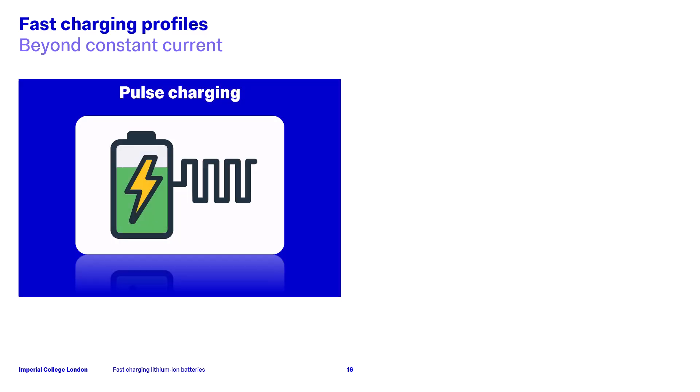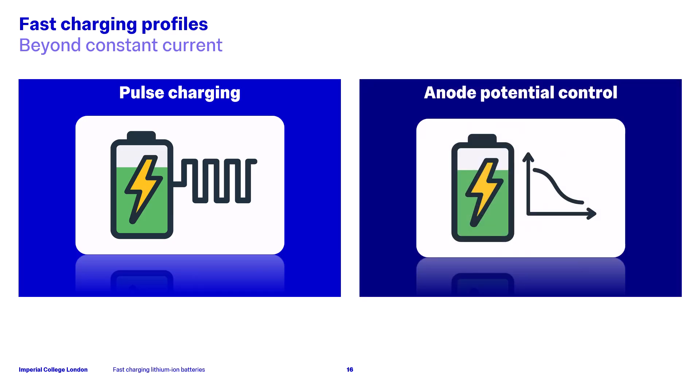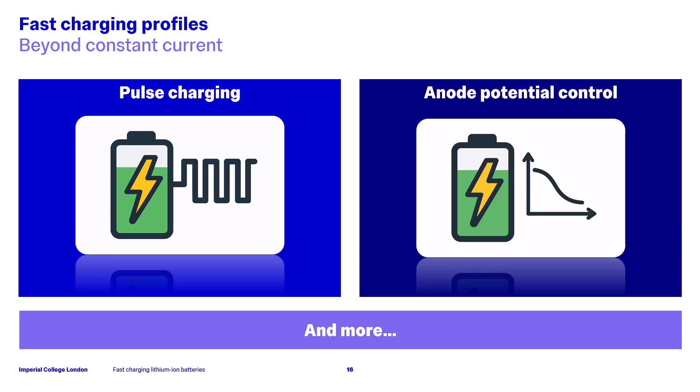Beyond CCCV and boost charging, there are also a number of other charging profiles which people are currently investigating. These include pulse charging, where we pulse the charging current as opposed to having a constant current load. Results have suggested that this can reduce battery impedance and reduce the effects of some of the degradation mechanisms. Another approach is anode potential control, whereby we use a model to estimate the anode potential of a cell when charging, and then use this model to maximize the charging current whilst avoiding the lithium plating regime. The challenge here is having a model which can estimate the anode potential accurately. There are also many other profiles which people are currently researching that we have not covered in this video.